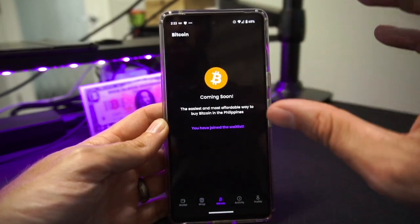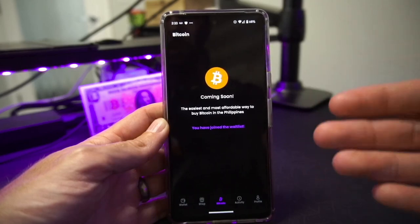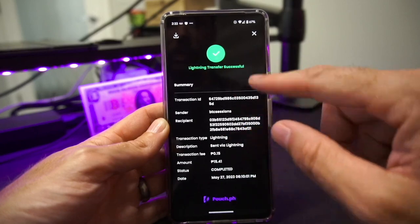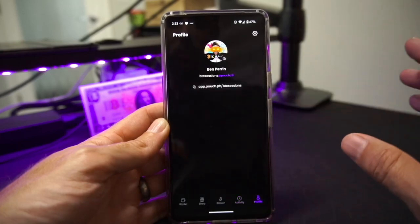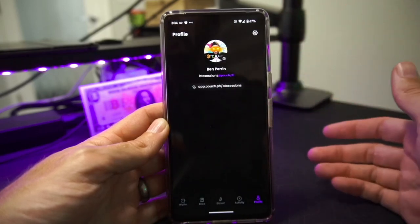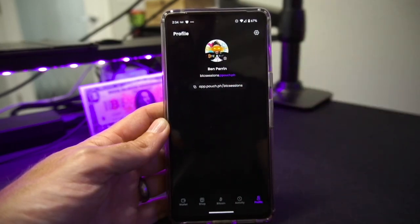Soon you'll have the ability to purchase Bitcoin in the Philippines directly from the app — that feature is coming eventually. The Activity tab shows any transfers, and you can tap on individual transfers for further details. In your Profile you can add a picture, and you'll also find a link to a payment page where people can send you payments, plus what is known as your Lightning Address — another method through which people can pay you.